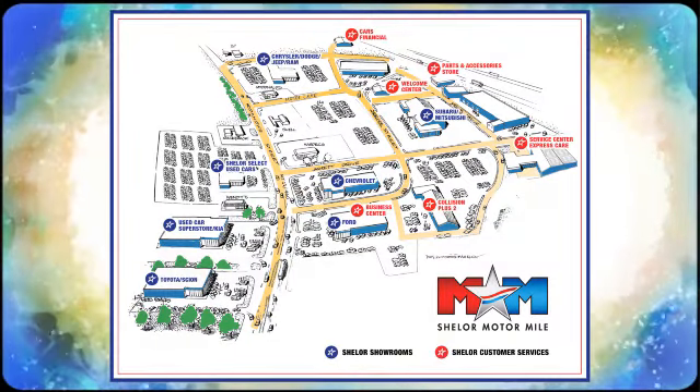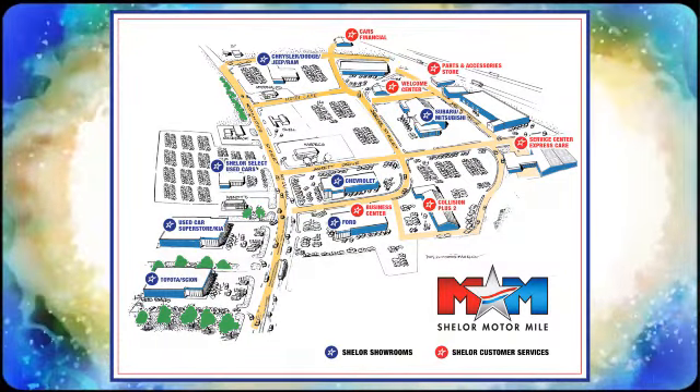Comfortable. Convenient. Quality. Toyota. There's even more to see in person. Take it for a test drive today.